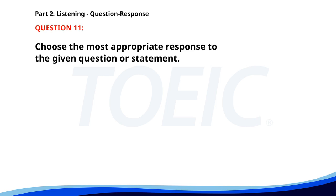Number eleven. What type of documents are required? A. Follow the instructions. B. Submitted by email. C. A valid ID and application form. The correct answer is C. A valid ID and application form.